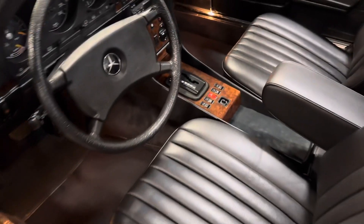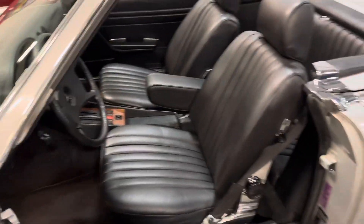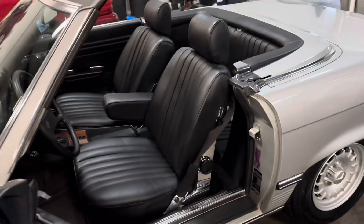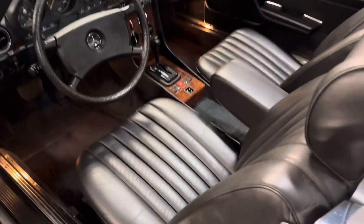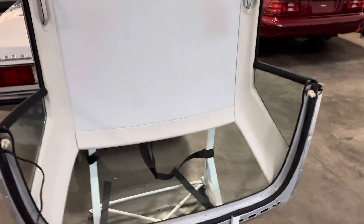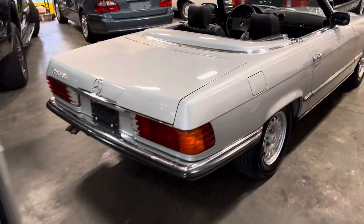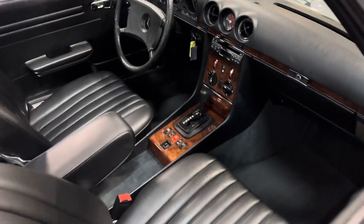It's a European car, but it's loaded up nicely. A lot of these cars came pretty stripped in the European market. This has leather, and it also has the heated seat option, fully equipped with AC. The car only has approximately 76,000 kilometers, which comes out to about 47,000 miles.